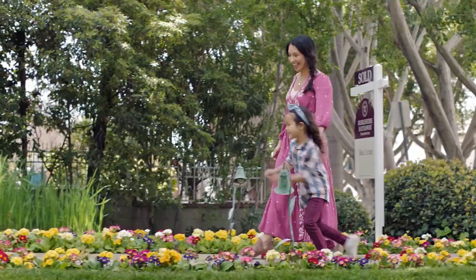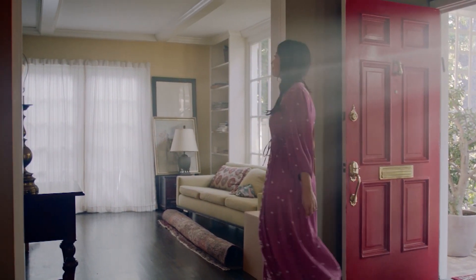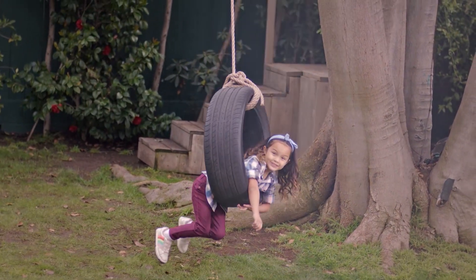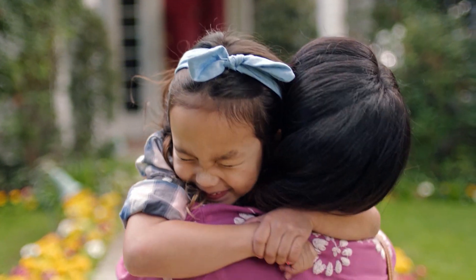What will your first home feel like? It'll feel like going from overwhelmed to overjoyed. From signing documents to documenting memories. From wanting a great school district to building her entire world. From, 'Can I do this?' To, 'I did it.' Welcome home.